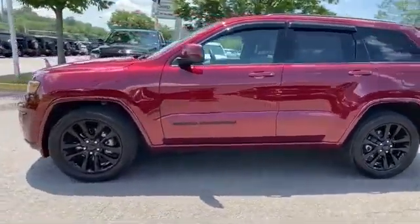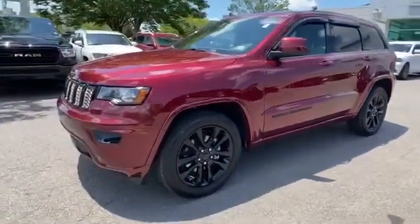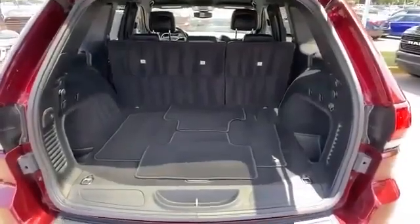Multi-zone air conditioning, blind spot monitor, parking aid sensor, heated side view mirrors, wood grain trim, backup camera, and tinted windows.